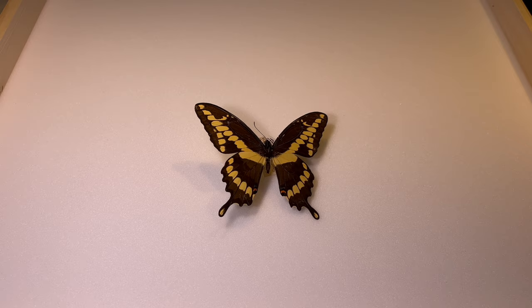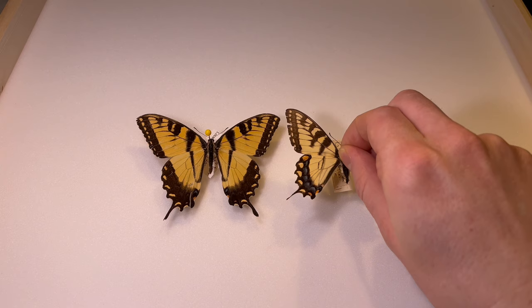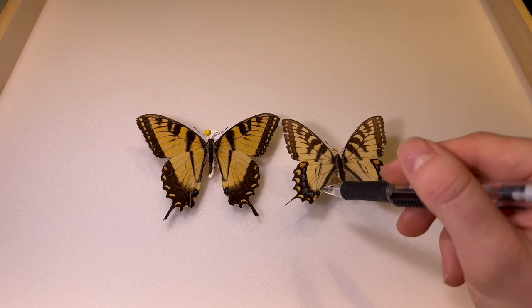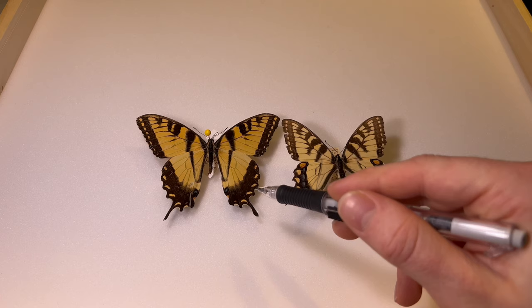Our next species is arguably one of the most recognizable in Michigan — this is the tiger swallowtail. Right off the bat, you'll notice its characteristic tiger stripes on the edge. These stripes are actually thought to break up the outline of the butterfly, which makes it harder for predators to see in the wild. You'll notice the coloring is a little bit variable. The blue patches on this butterfly are more pronounced, which is common in the females. In the males, this lower patch will be predominantly black.